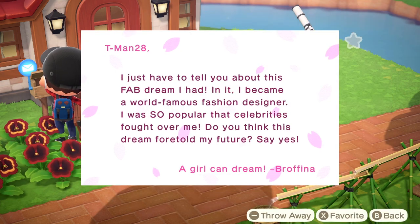Okay, Brofina. Tman28, I just have to tell you about this fab dream I had. In it, I became a world famous fashion designer. I was so popular that celebrities fought over me. Do you think this dream foretold my future? Say yes. A girl can dream. Brofina.